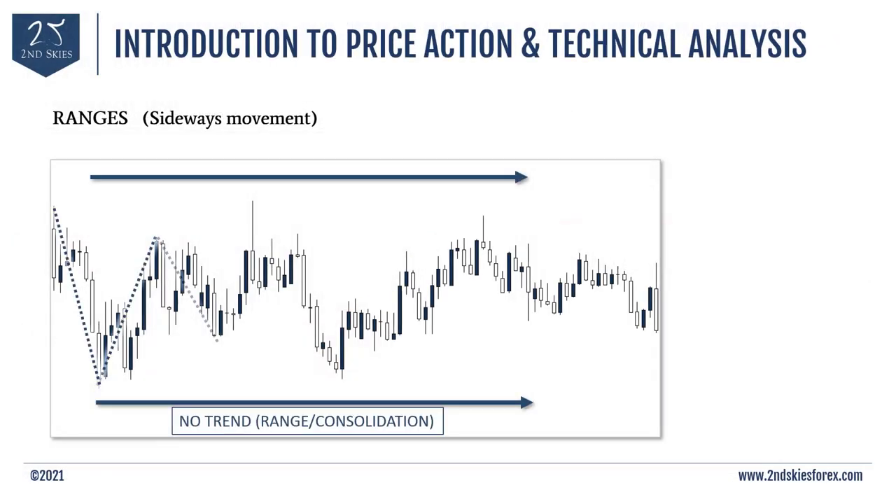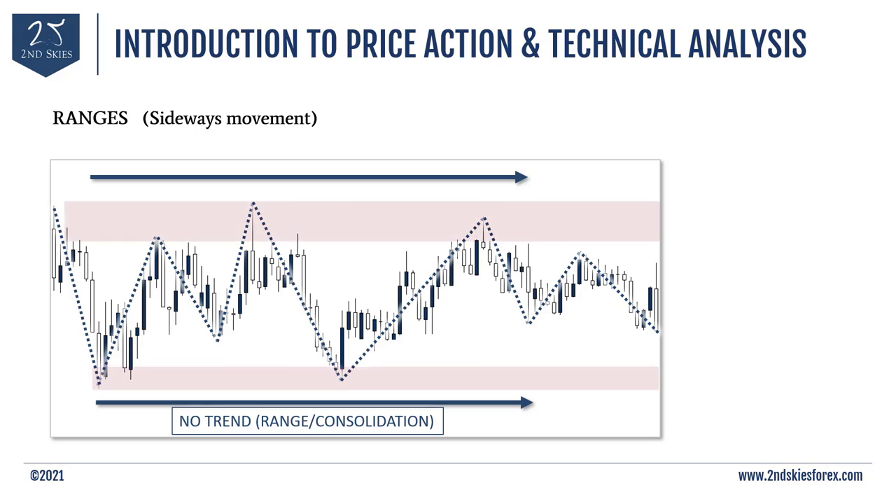Going back to ranges: a range is when the price moves in a sideways direction. We call it a range because the price is between a high and a low — between two prices. In ranges, neither the bulls nor the bears are really in control, so price just moves sideways for a period of time. Eventually it'll break out of that range, either to the upside or to the downside.